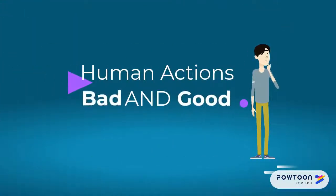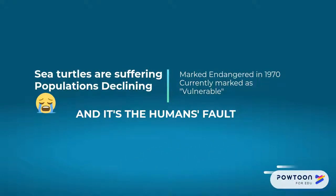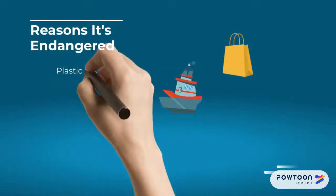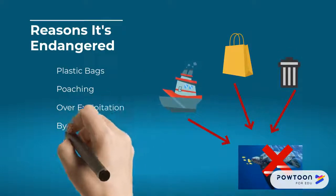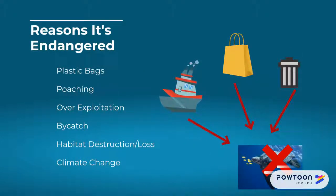Humans have done many things, bad and good, that have affected the population of the Leatherback Sea Turtles. Sea turtles are suffering, and their populations are declining. They were marked in danger in 1970 and are currently marked vulnerable. It's the humans' fault that this is happening. Garbage, plastic bags, poaching, over-exploitation, bycatch, habitat destruction, and climate change all contribute to the reasons why Leatherback Sea Turtles are endangered.